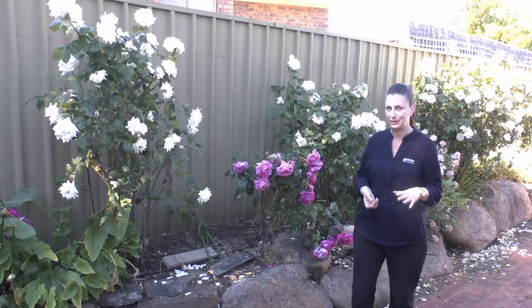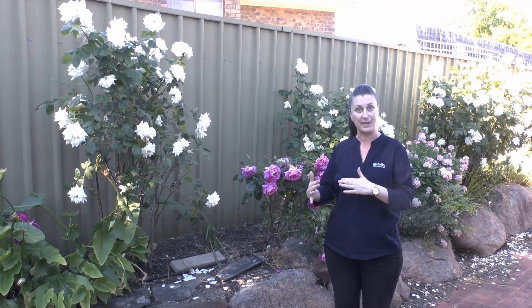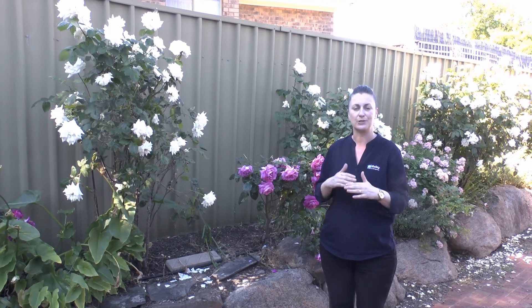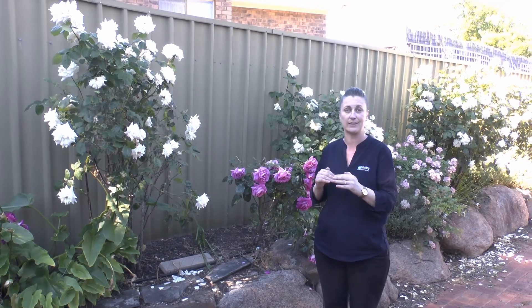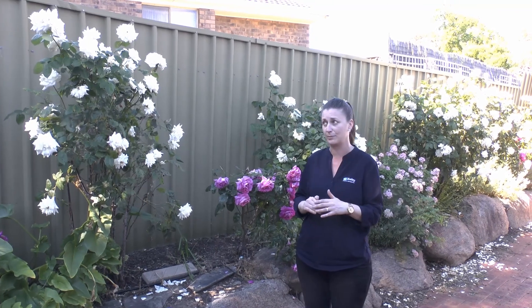Now this is always a question that we get asked as property managers: what about my roses? Who's going to look after my roses? My best suggestion to you would be — if you're not willing to have someone attend the property and prune back the roses during the seasons that they need to be pruned and looked after — you're best off removing them from the property, as these are also a landlord responsibility.